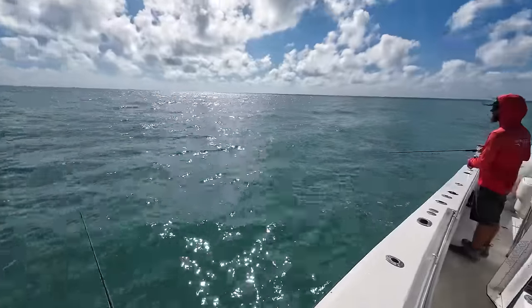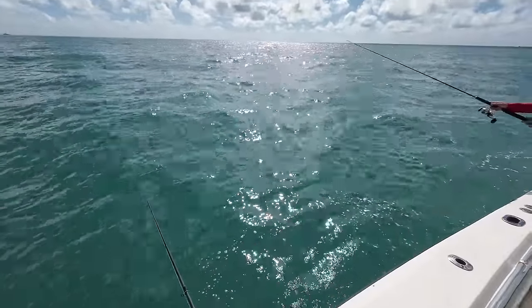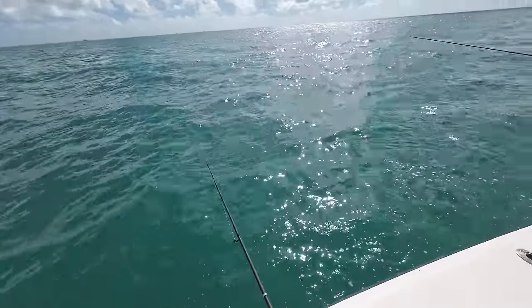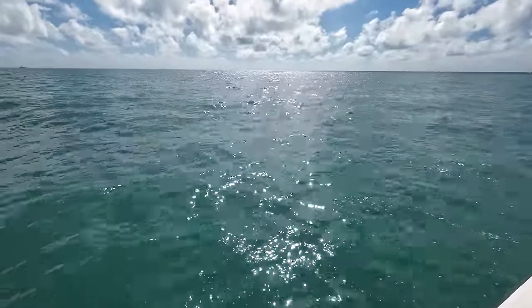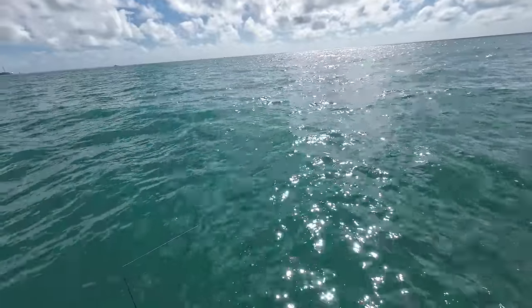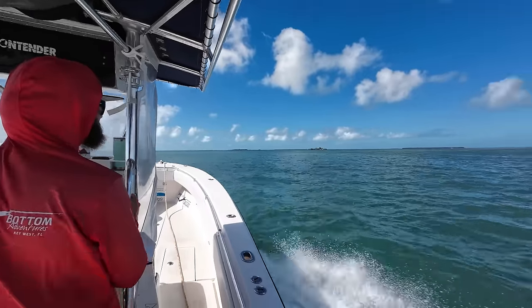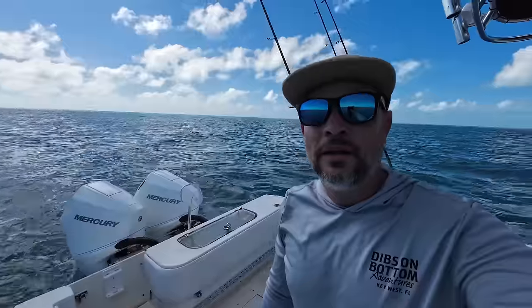I'm getting little taps, which I don't want — a yellow jack would just take it and run. I think I may have got robbed or the bait got mangled. Nothing was happening over at that other spot and I think Aaron was getting a little sick of me out-fishing them. We moved spots, throwing the anchor and getting back to it. We're running out of bait.